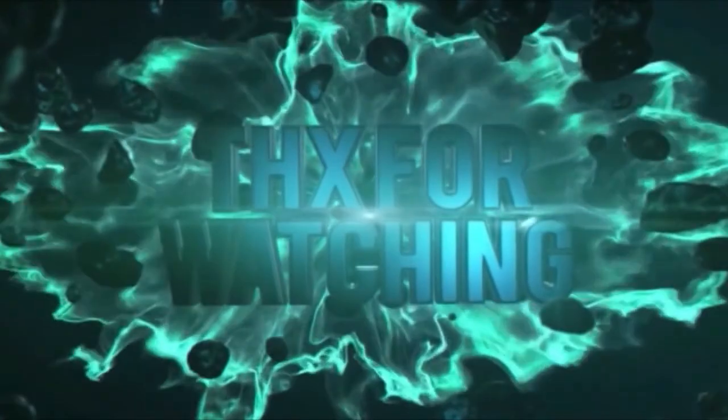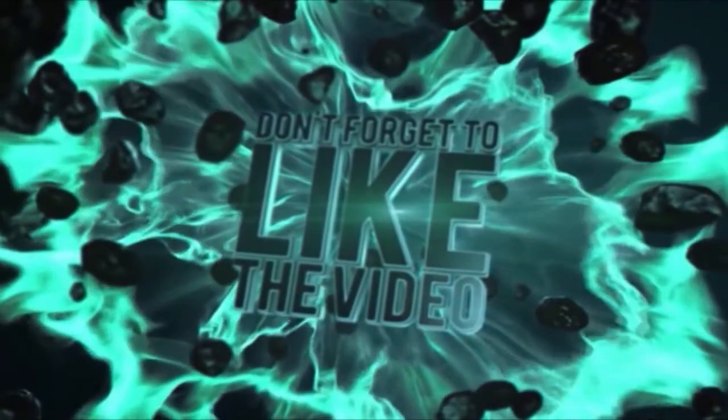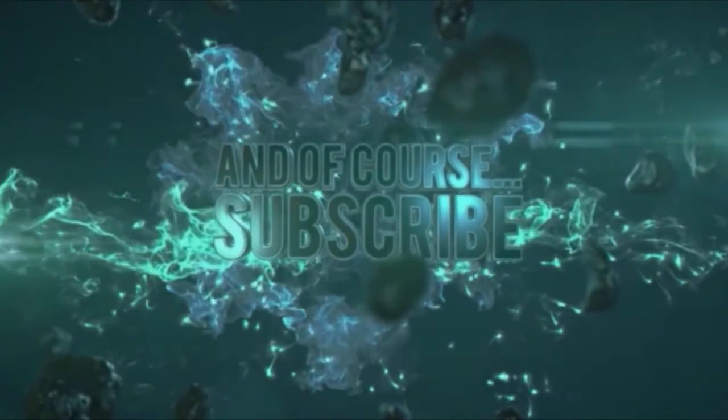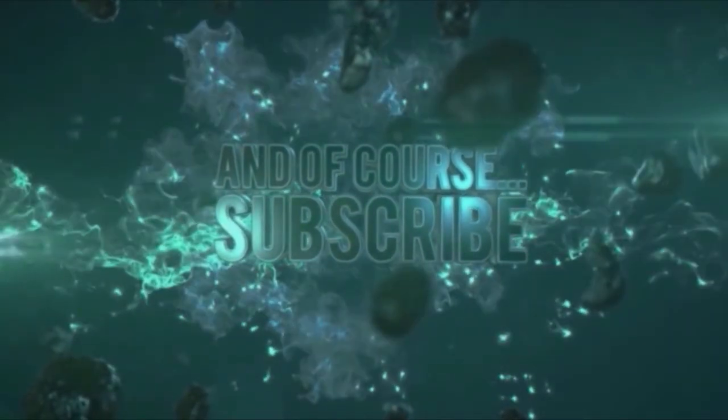I hope you had a great time learning. Please do not forget to hit like and subscribe. And see you in my next videos! Bye bye!